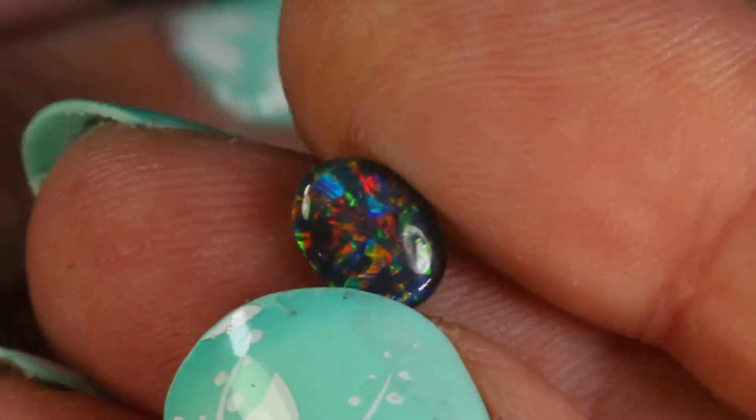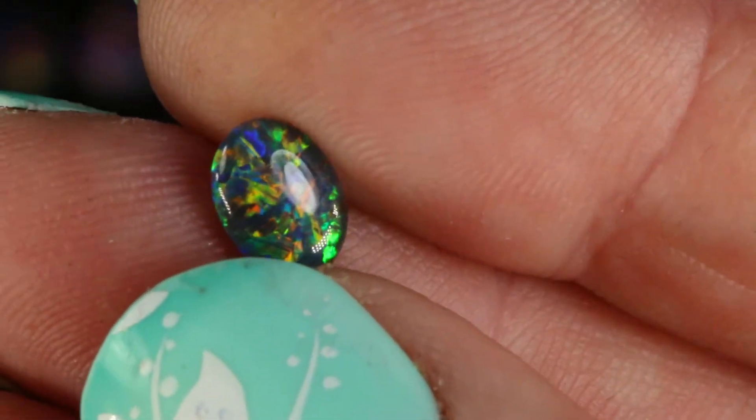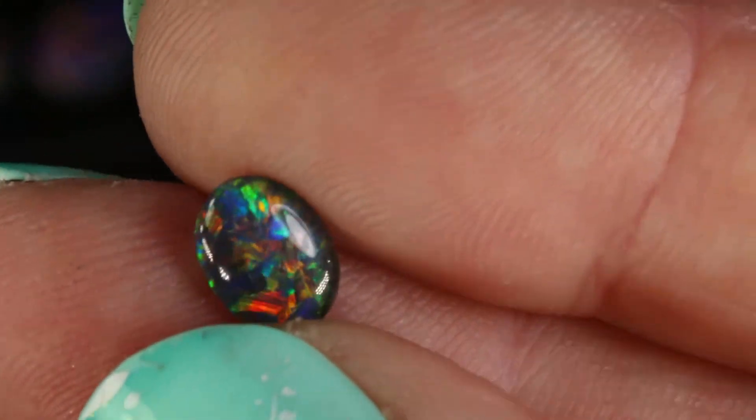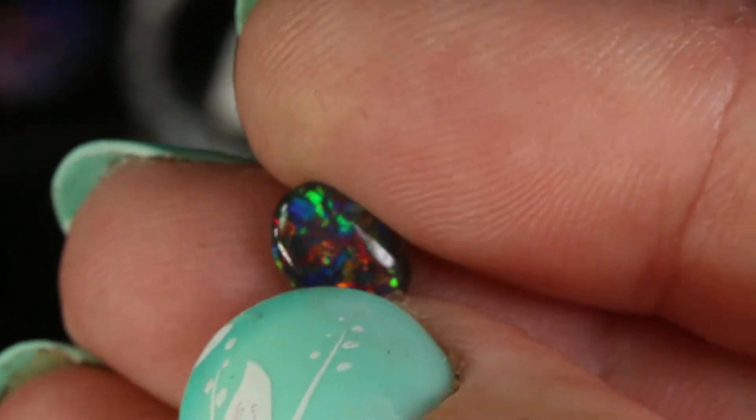Another type of opal that I use frequently in the shop is called a natural Australian opal triplet. A natural Australian opal triplet is a slice of natural opal sandwiched between a black piece of glass to darken the background, and a crystal cap over the top of the opal, which you can see there — that crystal cap protects your opal.